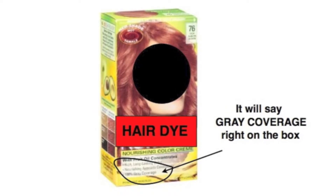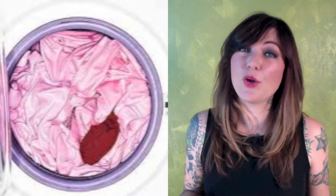Sometimes permanent red hair dye has a little bit of brown in it. If the box says gray coverage, it for sure has some brown in it. If the red dye doesn't have some brown in it and you're trying to cover gray hair or trying to change blonde hair to red, it'll turn out pink. Think of a red sock accidentally getting into your white laundry — yeah, you know where we're going with this.